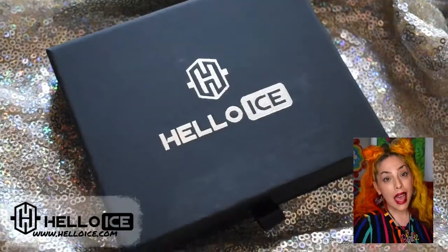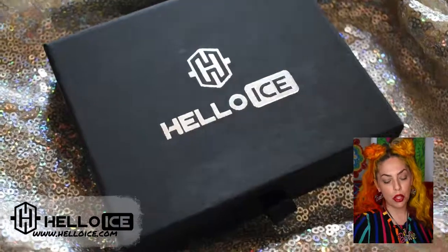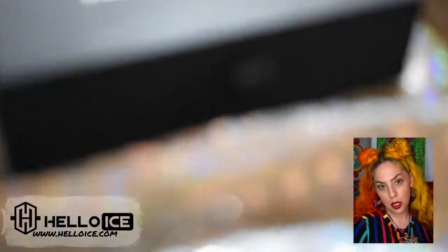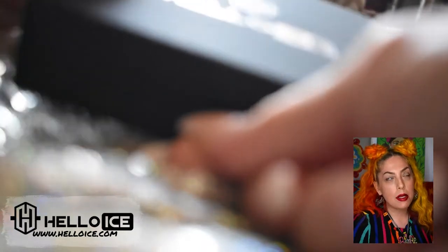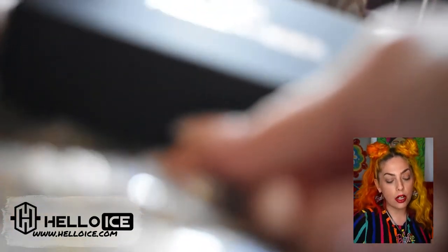Hello, my glamorous friends, welcome back to Be Glamorous by Lindsay. Today I have a brand new company to share with you called Hello Ice. You can find them at helloice.com. I got one product from them and I am really, really excited to share this with you today — it is absolutely beautiful. This website is absolutely amazing and I'm going to go over all of that stuff here in just a little bit.